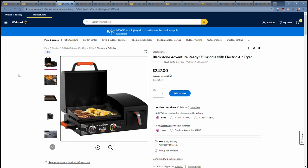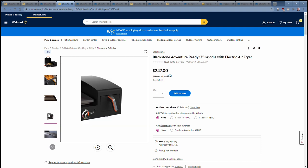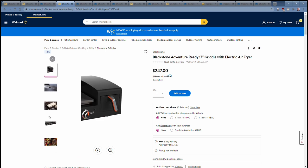Todd Tobin just showed the other day this Blackstone Adventure Ready 17-inch portable griddle with electric air fryer. Now, it's portable, but to use the air fryer you still do need power. I'm not sure what the power utilization is on it — I cannot find specs for the power anywhere — but it does have a 6-quart air fryer basket and a 17-inch single burner. It is a nice setup with the grease tray in the back.